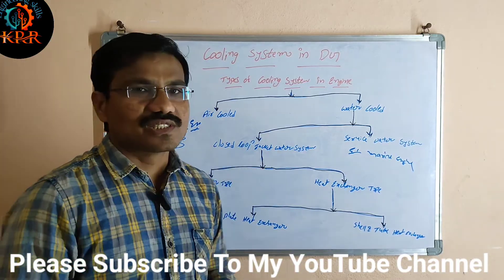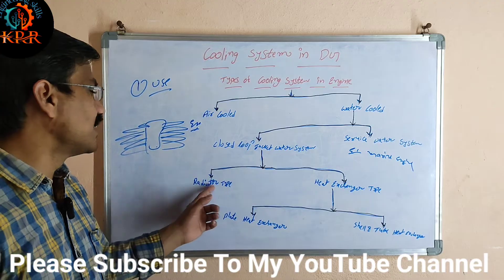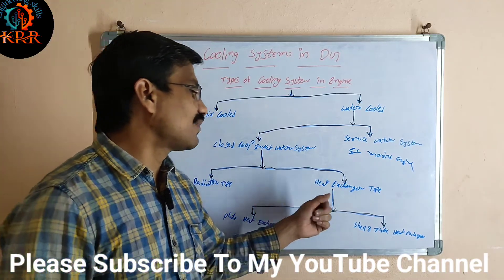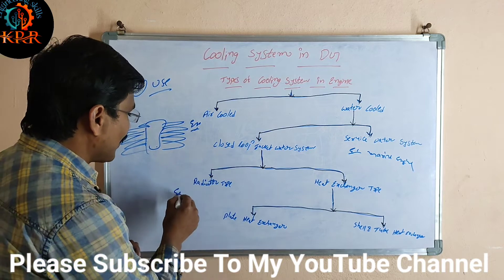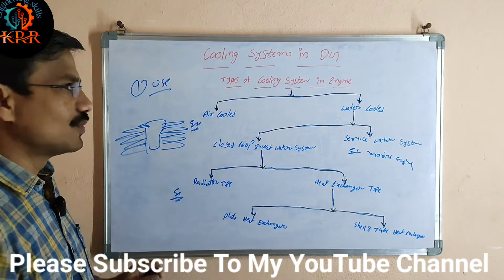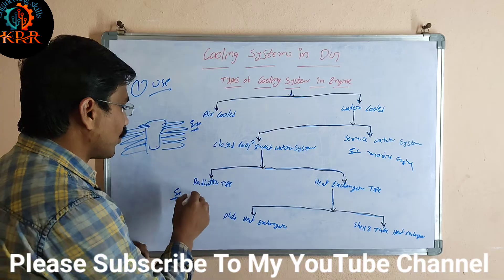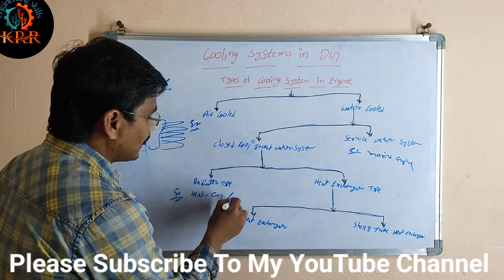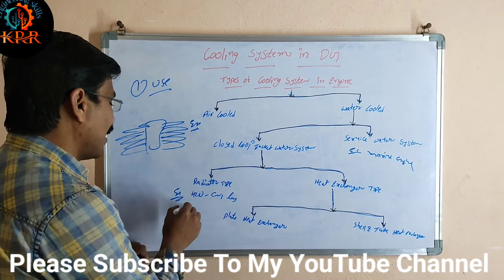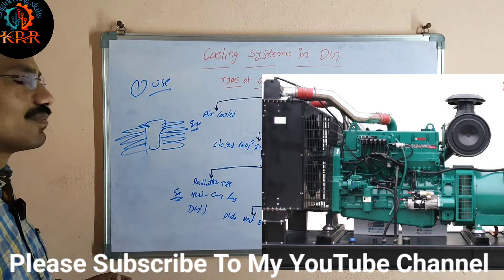The closed loop jacket water system may again be classified into two types: one is the radiator type and the second is the heat exchanger type. The radiator type is used in all vehicles — four-wheeler vehicles like cars, lorries, and all vehicles. Diesel generators also use this radiator type cooling system.